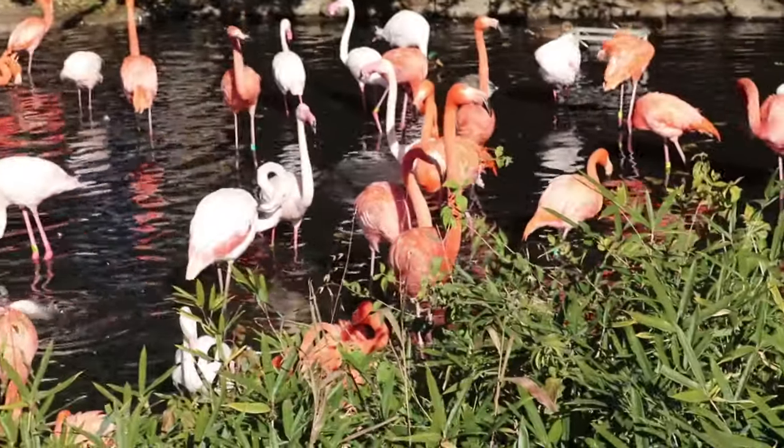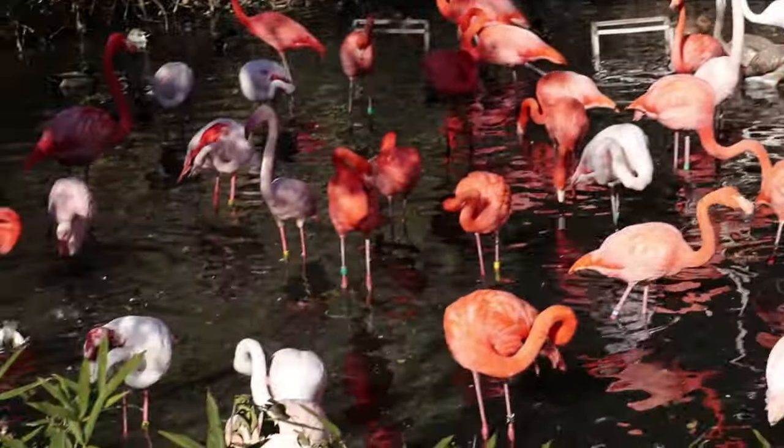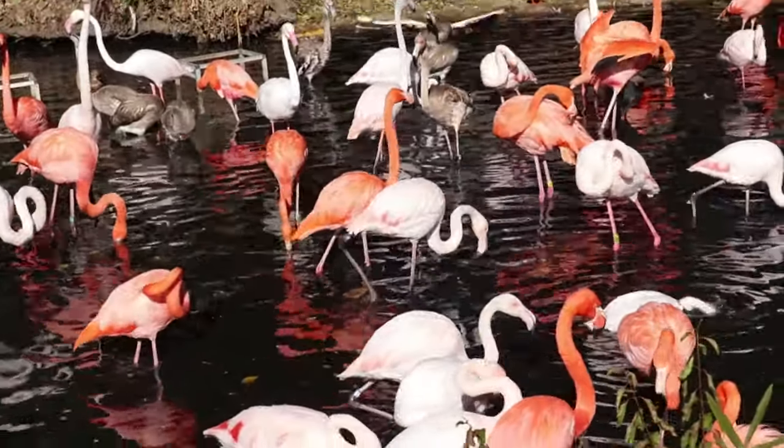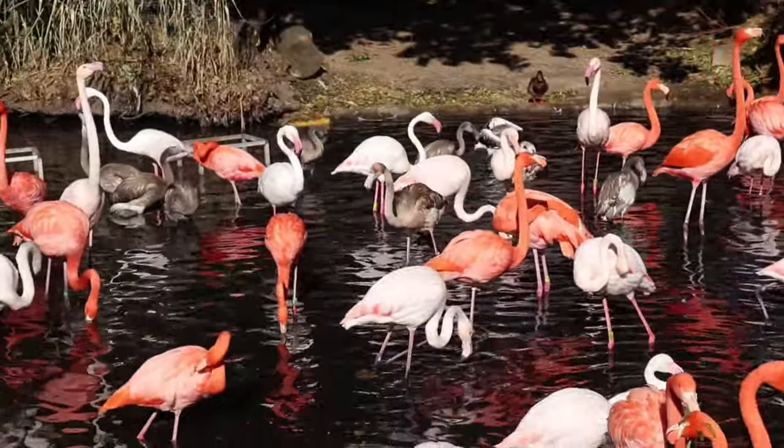The flamingos came out! I don't know where they were — they must have been inside to eat or something — and now they're all out here. Really beautiful, good-looking animals.